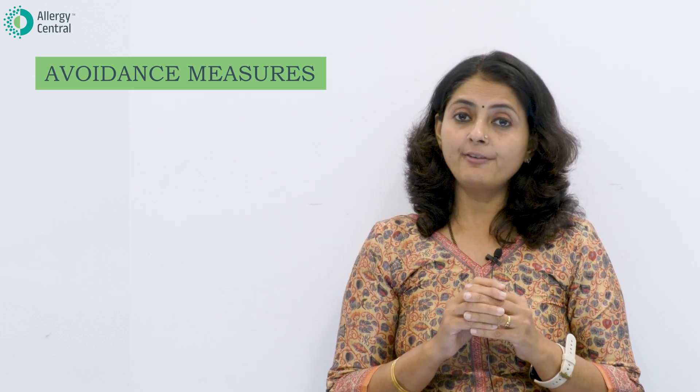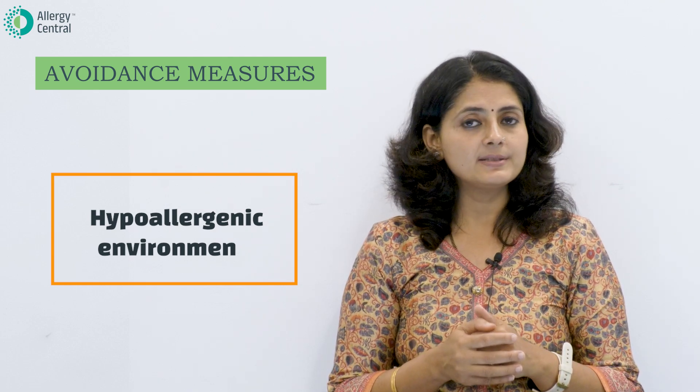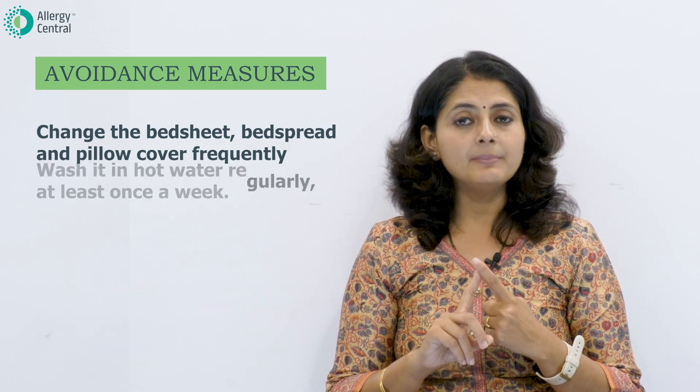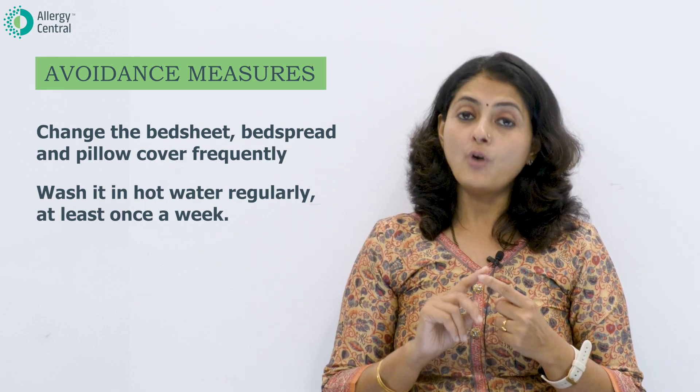So how do we avoid this? One hundred percent avoidance of dust mites may be difficult, but we can definitely create a hypoallergenic environment by following certain points. Point number one: frequent changing of your bed sheets, bedspreads, and pillow covers.